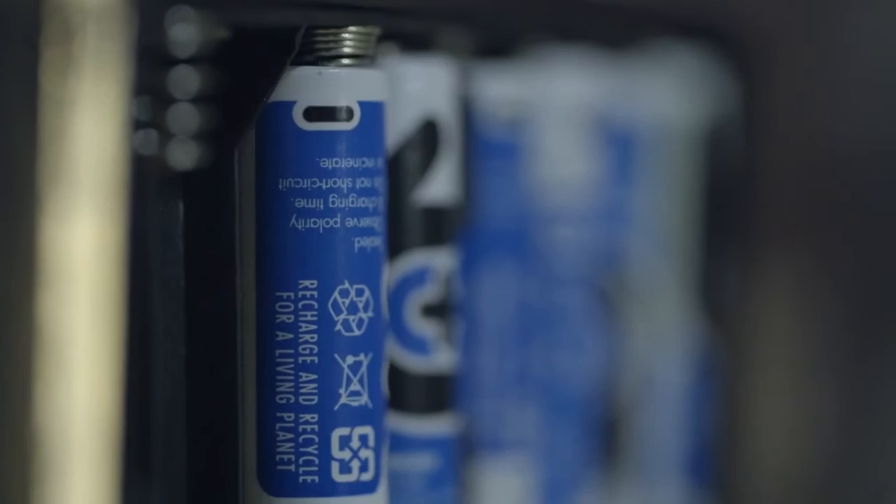Special dynamos were designed to convert mechanical energy from escalators into electrical energy. Each dynamo was connected to eight rechargeable batteries.